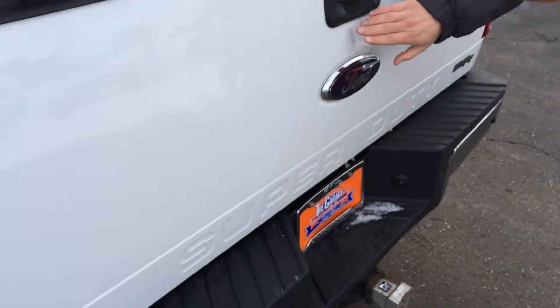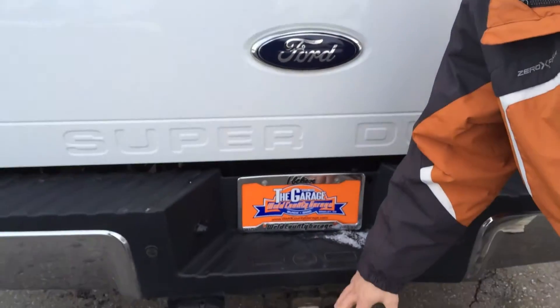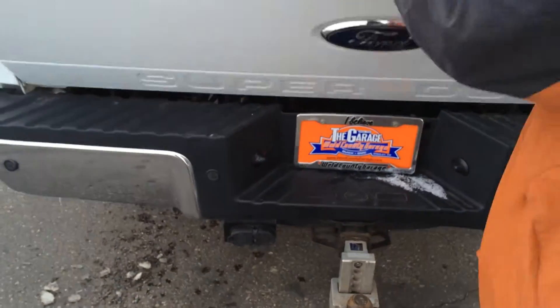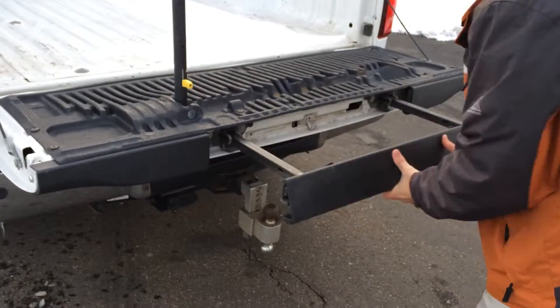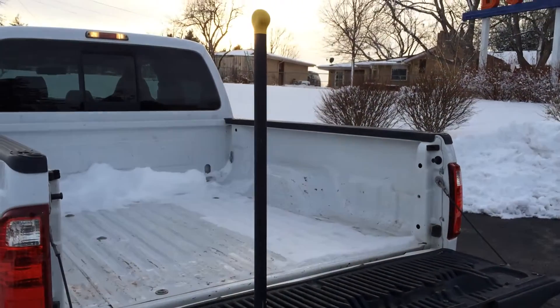On the back, I'll show you a couple things. It's got a backup camera, as well as this awesome little shin catcher right there, and then you've got your plugs back here for both trailering options. This also comes equipped with a step that comes out real simple, easy to get in and out of the back of the truck.